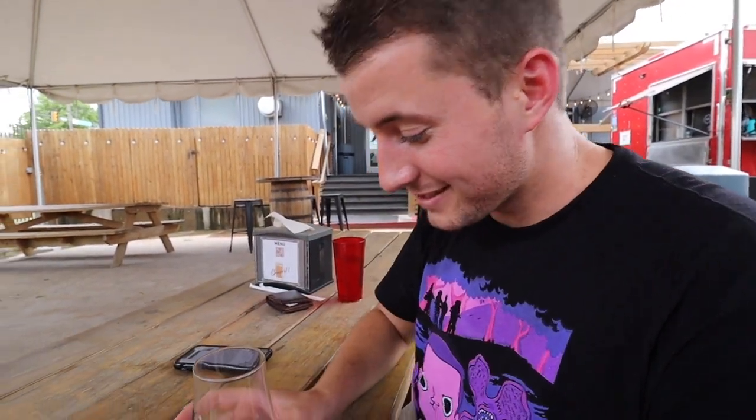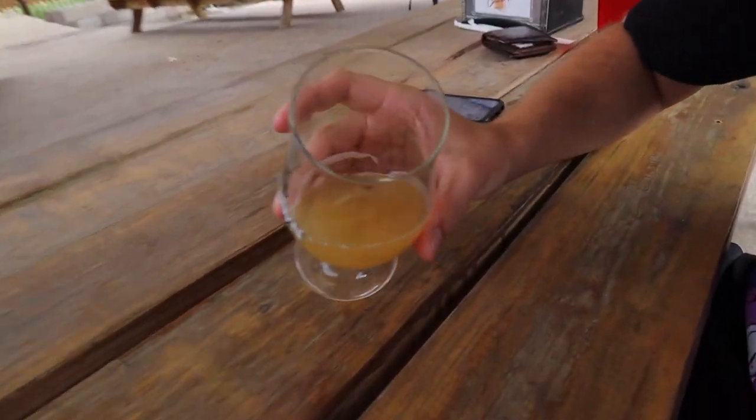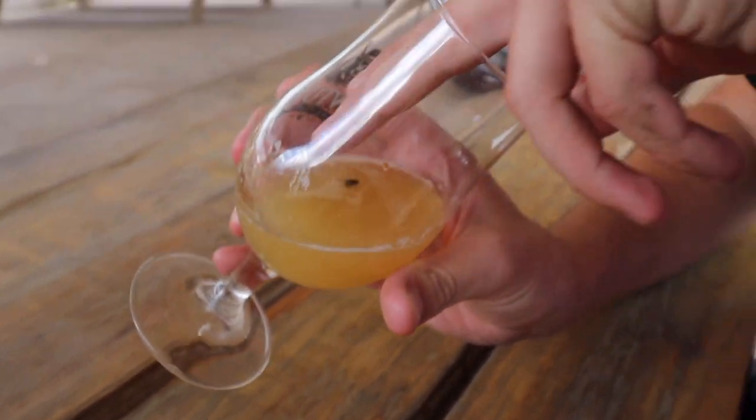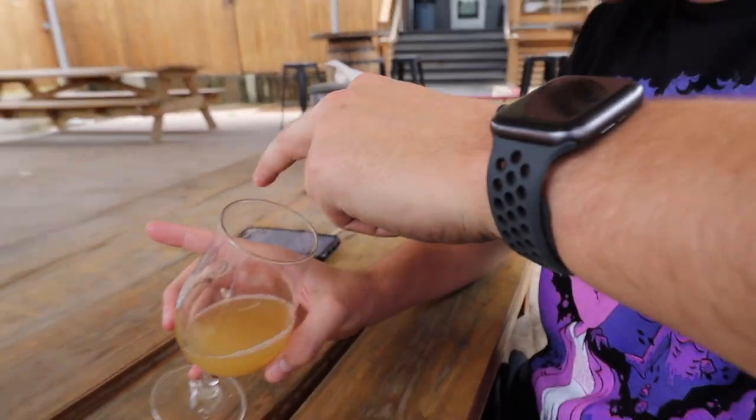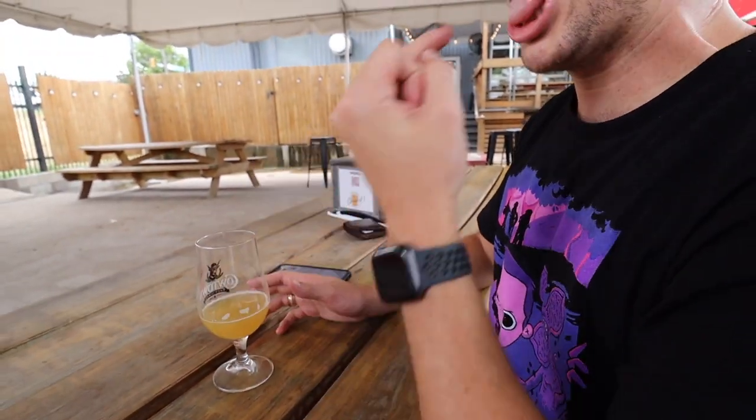Cowtown Brewing went from like a 9 out of 10 rating to like a 3 out of 10. You can check this out — a fly landed in my IPA. Get out of here!